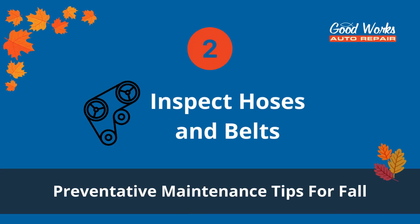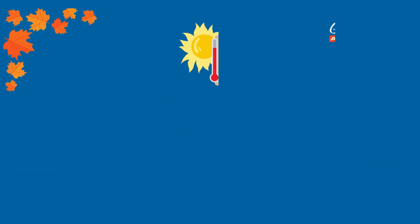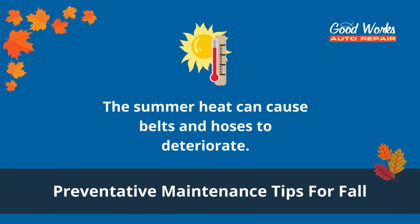Number two: inspect hoses and belts. These important parts need to be in good condition for your vehicle to run well too. Exposure to summer heat is one of the most common reasons belts and hoses deteriorate. Your repair shop should check them for leaks, excessive wear, cracks, brittle areas, frays, or looseness.